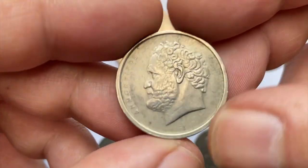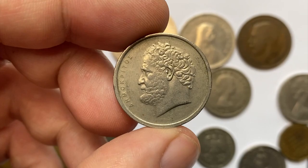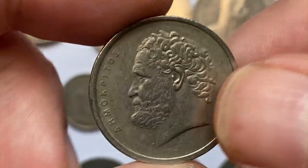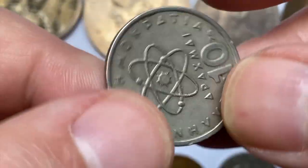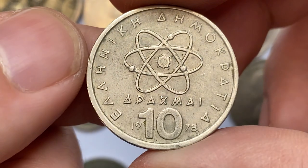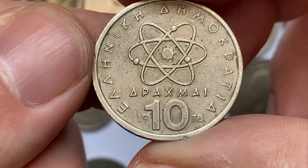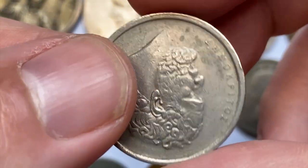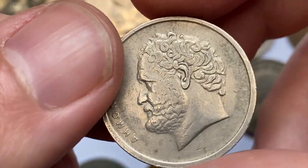Here we have a Greek 10 Drachma from 1978. These coins were demonetized with the introduction of Euro coins in 1999 or 2000. This one is in extremely fine condition with several light contact marks. It's a very common coin with a pretty large mintage; even a mint state 65 example is worth just $1.